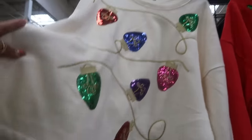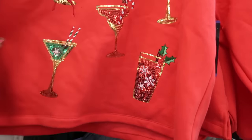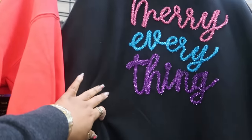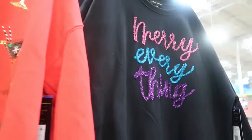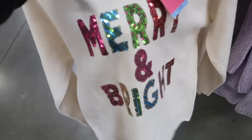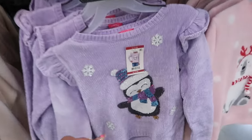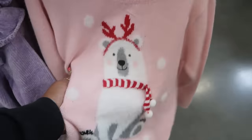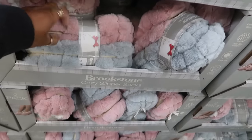There are festive sweaters with lights and sequins for $18.28 — one with holiday drinks and one that says 'Marry Everything.' For the babies, there are sequin sweaters that say 'Merry and Bright' — I think those are $14.77 — with a little penguin design.